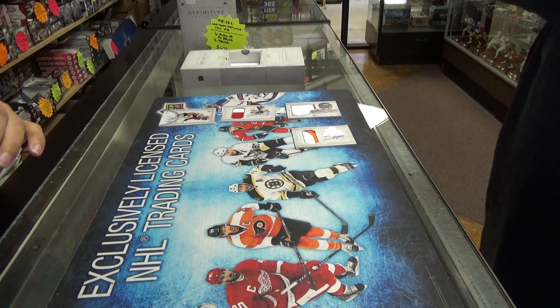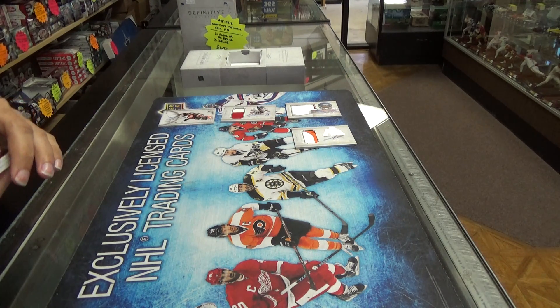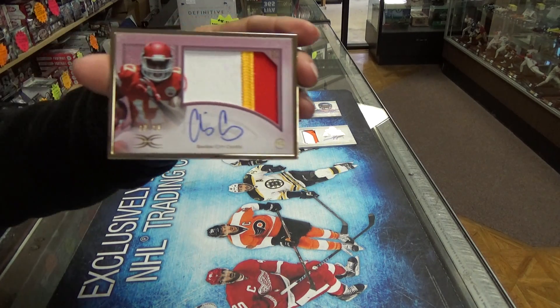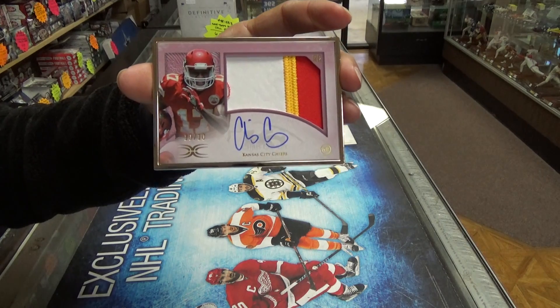Next we have a gold frame Chris Conley three-color auto patch and it is numbered out of 10. It's not a great player but it is beautiful.